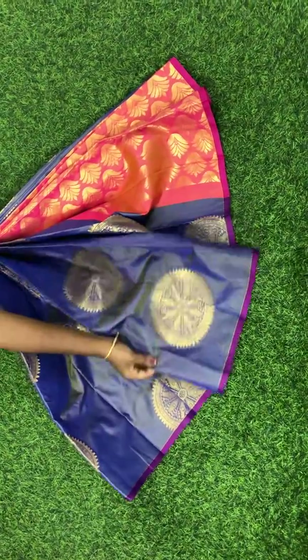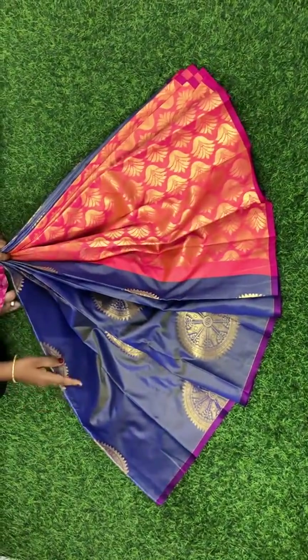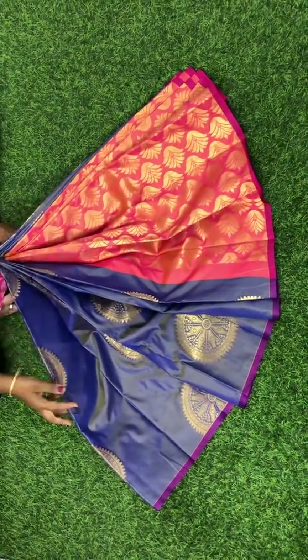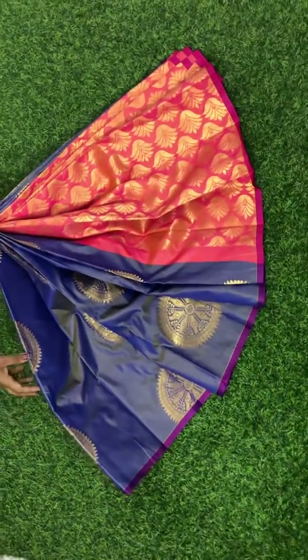This is how the whole saree looks. This is the pallu of the saree — zari woven pallu, zari woven puttas. Small border on both sides. Purple colour border.